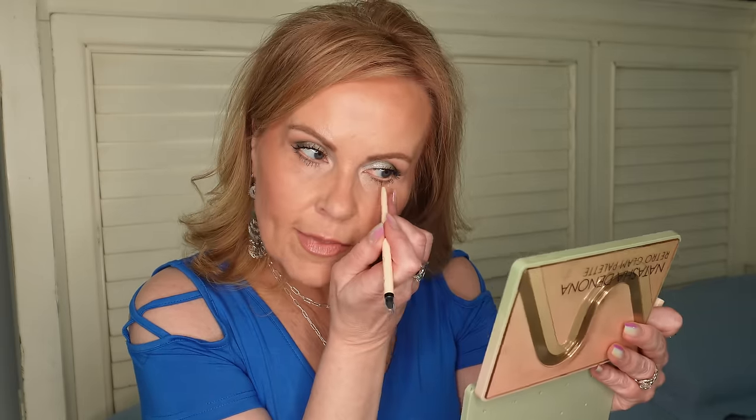I wanted something that could really get brightness in the waterline, and the L'Oreal Infallible Grip Bright Nude did that. You do need to go back in for a second coat if your eyes water, but it's worth it. The Tarte color was a little too deep — a really peachy nude — whereas the L'Oreal was a brighter nude. I would reach for the L'Oreal way before the Tarte, not only because it works better but also because of the price point.